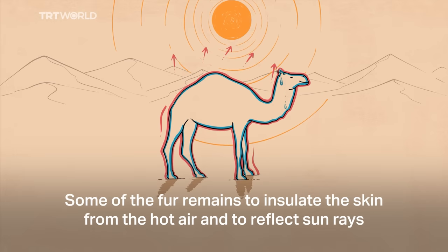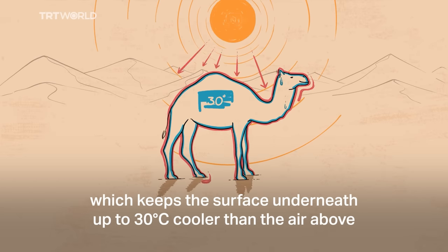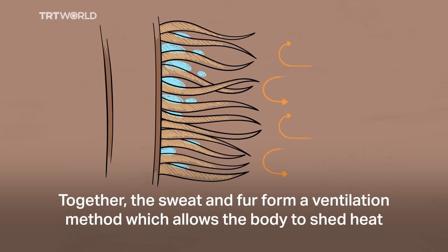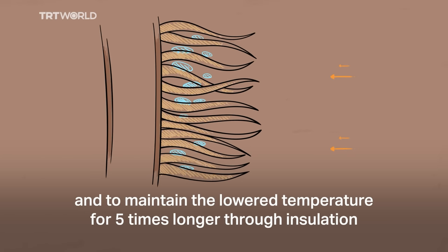Some of the fur remains to insulate the skin from the hot air and to reflect sun rays, which keeps the surface underneath up to 30 degrees cooler than the air above. Together, the sweat and fur form a ventilation method, which allows the body to shed heat through evaporation and to maintain the lower temperature for five times longer through insulation.